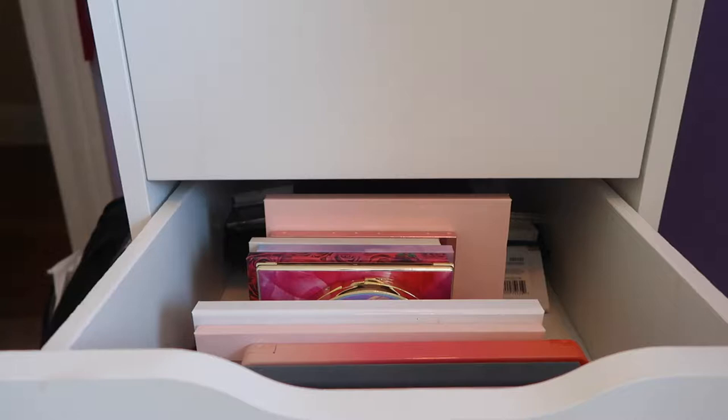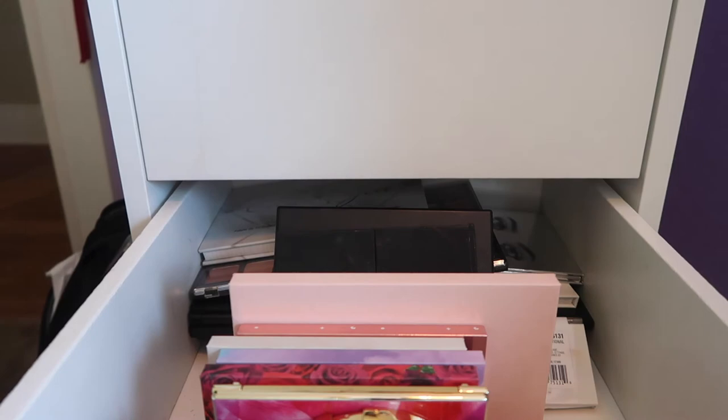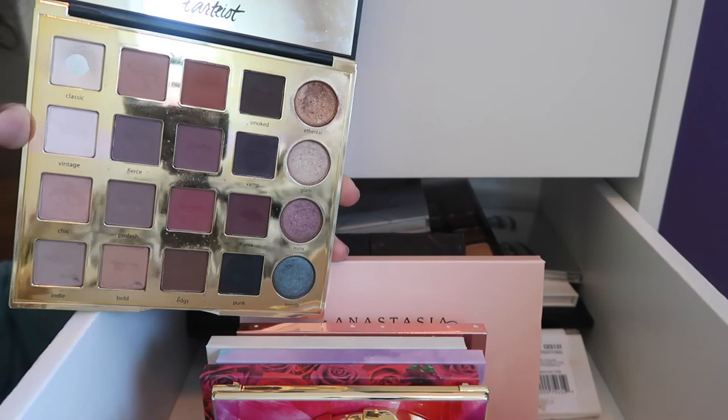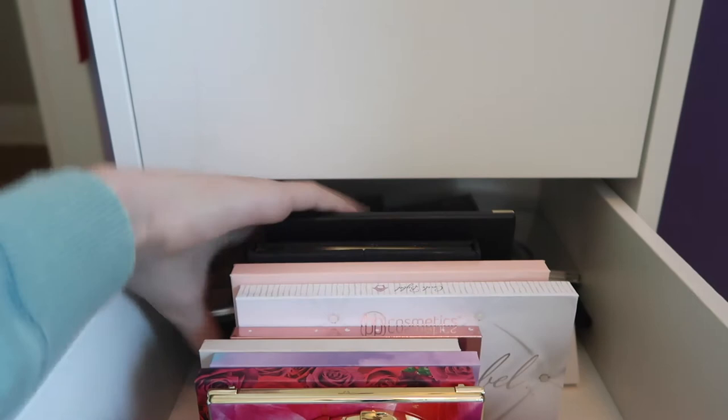I also have the Tarte Pro palette, the Carli Bybel palette, and the Morphe 25A and 25B palettes. Way back there I can't even stand them up — I have two fake Kylie palettes I want to test out in a video, the Kylie Holiday palette, and the Kylie purple palette.